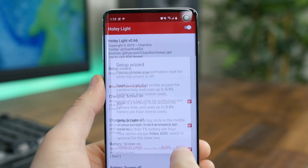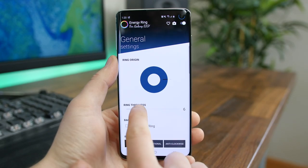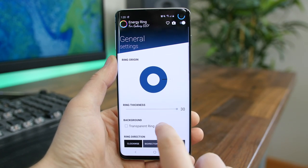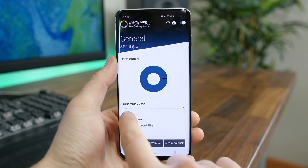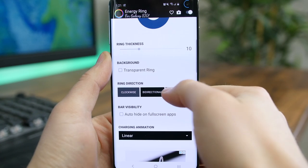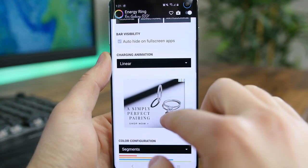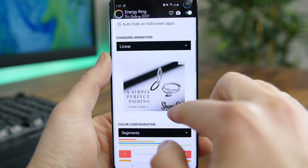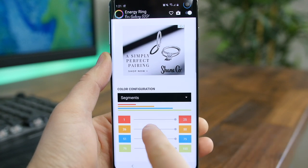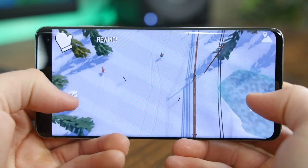Energy Ring is the other S10 app. Similar to Holy Light, but instead of displaying a notification alert, it displays a ring indicating your device's current battery level. If you have a full charge, the ring will be a 360-degree wrap around the front camera lens. You can configure the size of the ring, customize the direction, and which way it depletes. This is a really neat app that I think every Galaxy S10 owner should have.